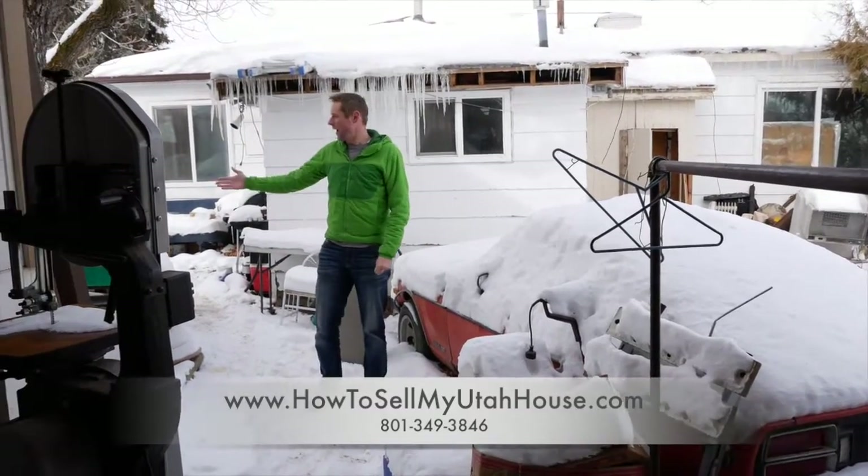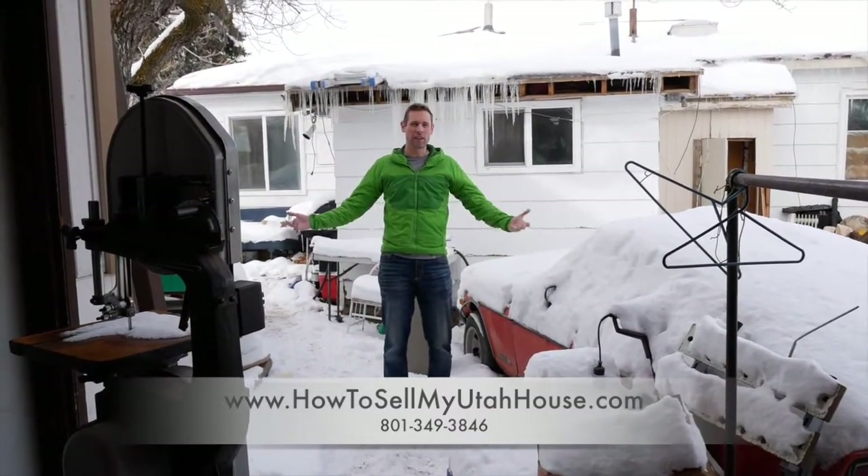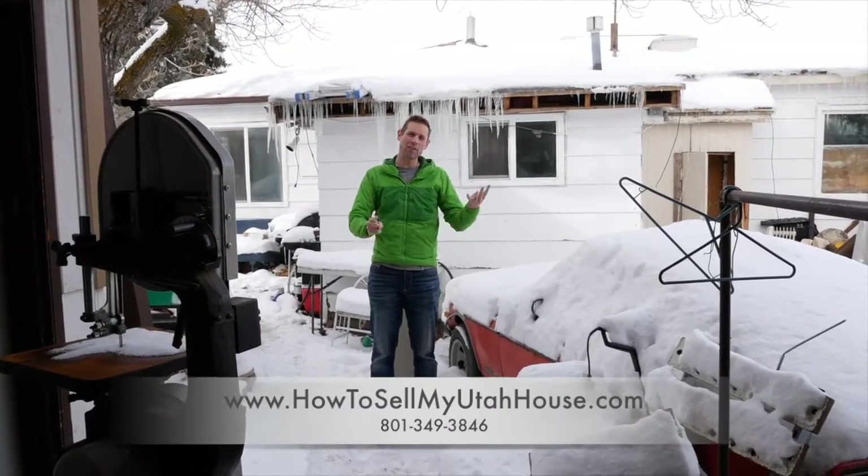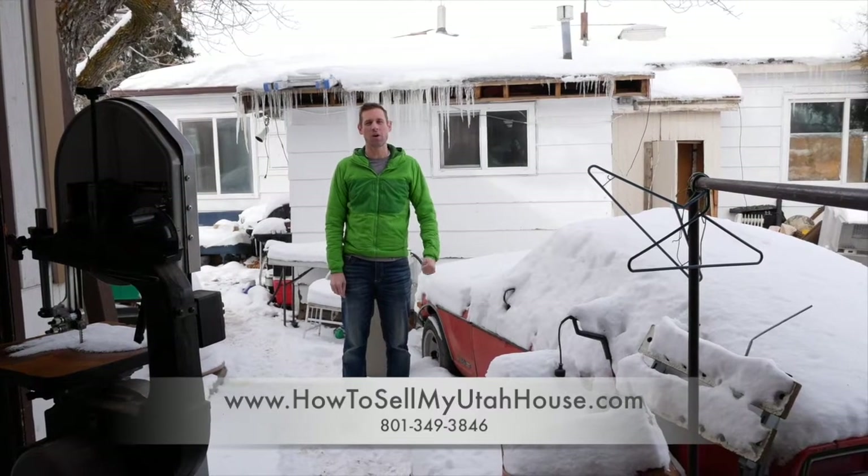We buy houses in all conditions. We'll clean up backyards, garages, basements, sheds, and all the things that are so much work that you just don't want to do them.